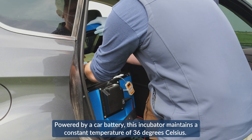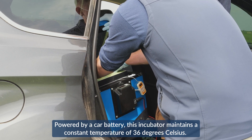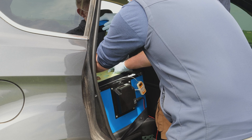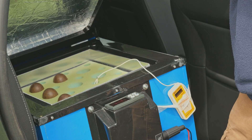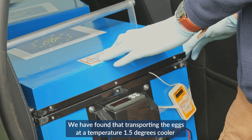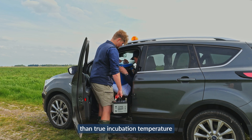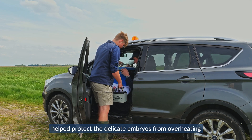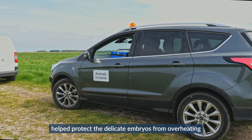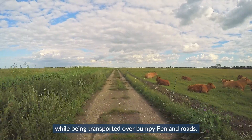Powered by a car battery, this incubator maintains a constant temperature of 36 degrees Celsius. We have found that transporting the eggs at a temperature 1.5 degrees cooler than true incubation temperature helps protect the delicate embryos from overheating while being transported over bumpy Fenland roads.